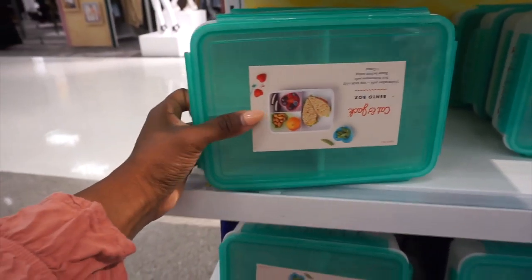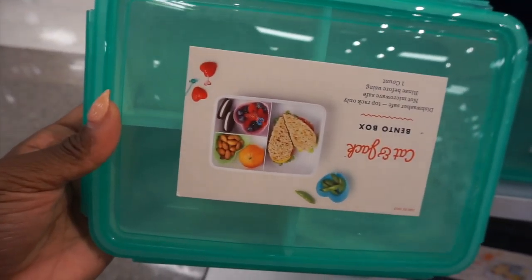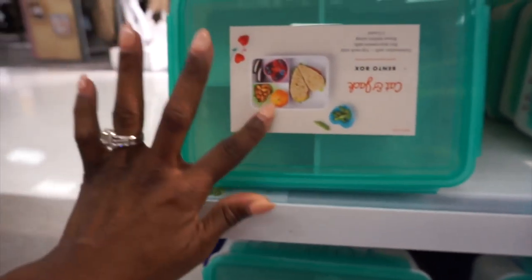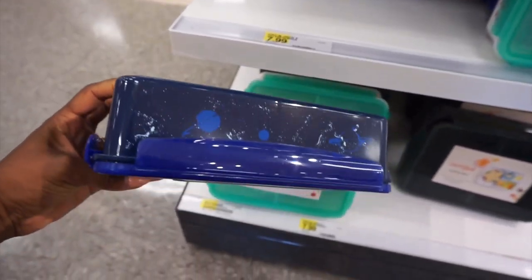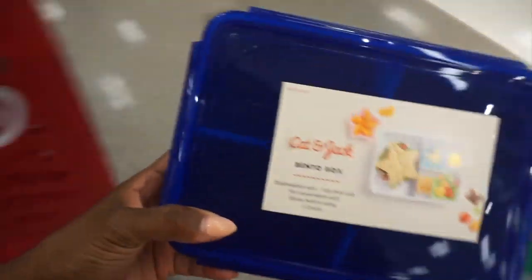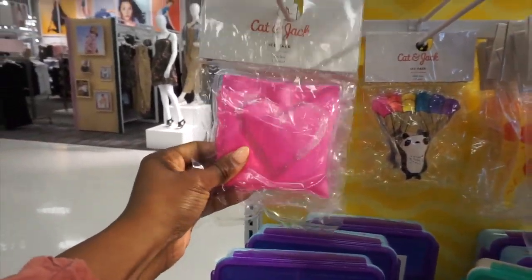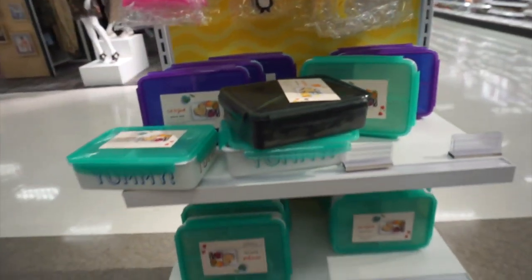They also have these cute little lunch boxes which I think are adorable - these are $7.99 and the unicorn one is $9.99. I'm going to add both of them to my cart. This one is definitely more of a girl's color and this one could be for a little boy. They also have ice packs, food picks - they definitely have a lot to choose from.